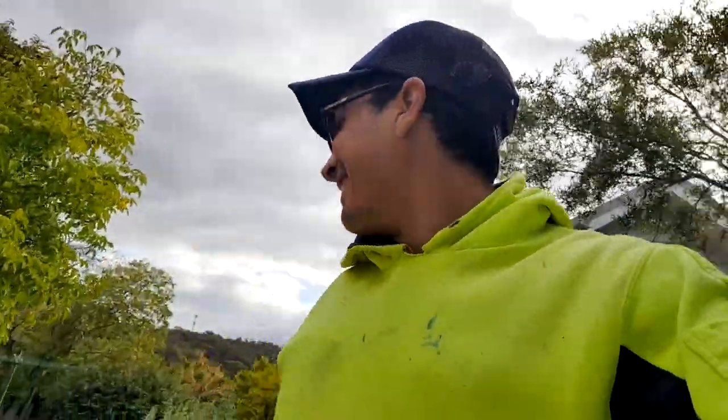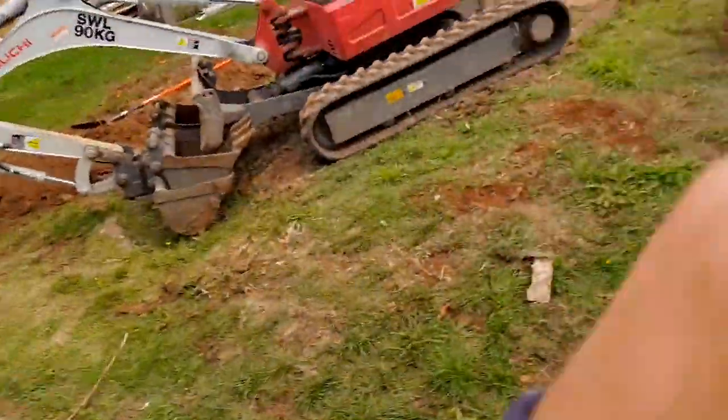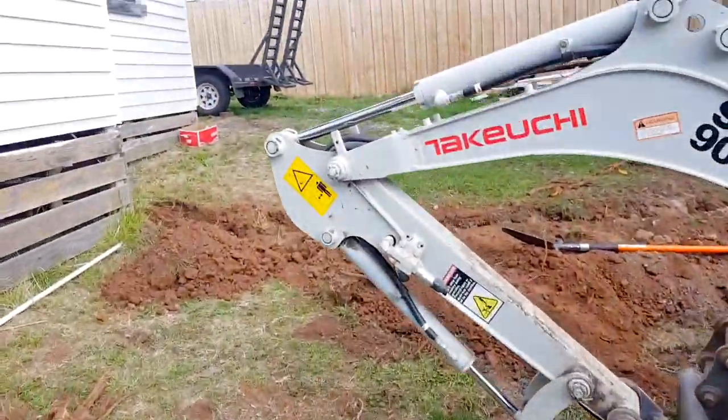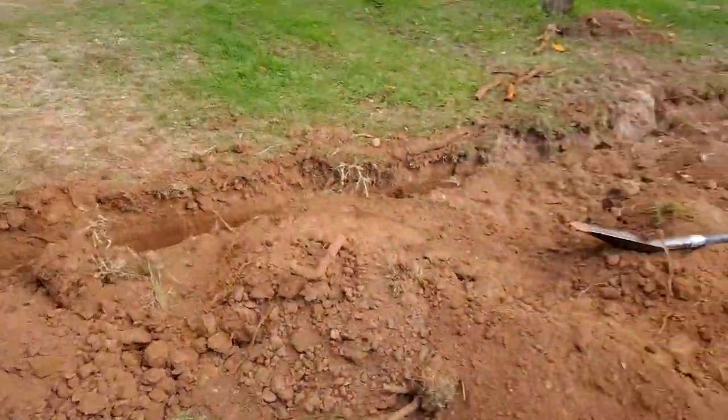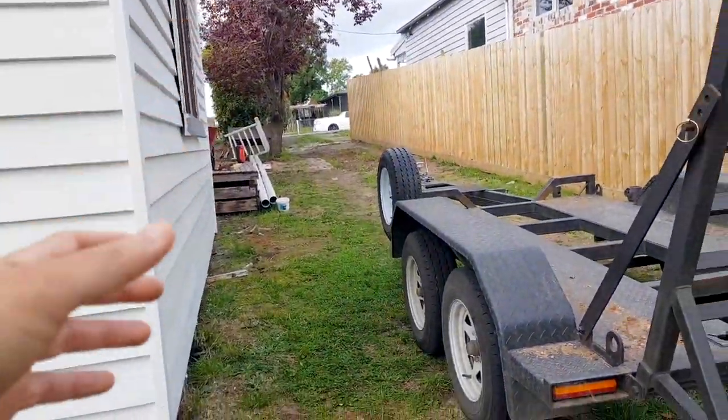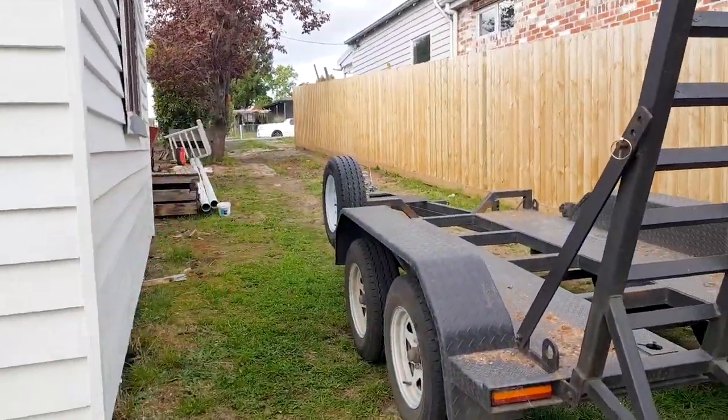I dug everywhere — I can't believe it, guys. All my property is full of trenches. This is the only section that actually doesn't have a hole in it.